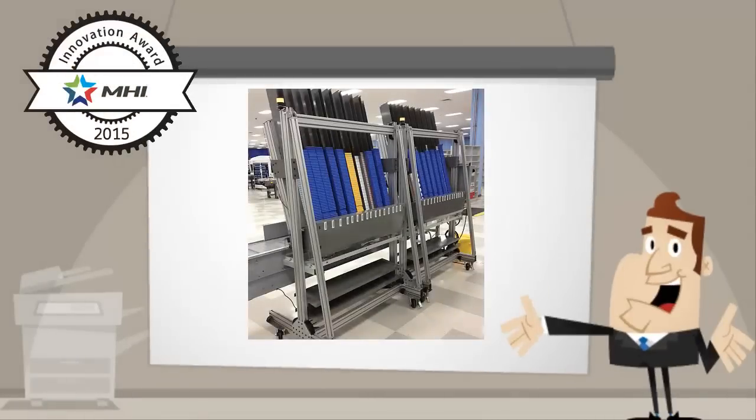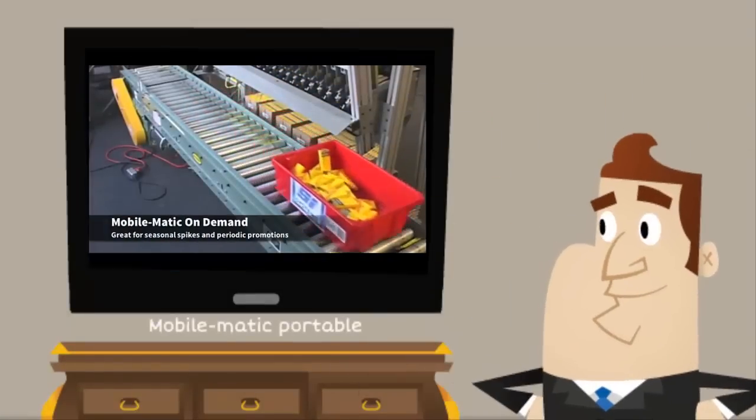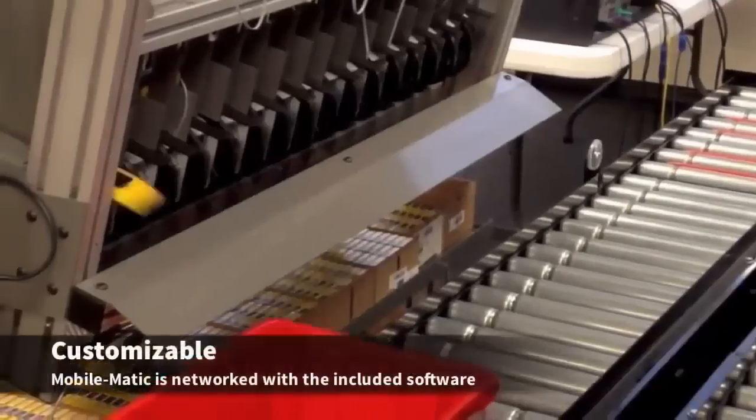SI Systems' new Mobile Matic portable high-speed order fulfillment A-frame system picks 2,000 items per hour. This new mobile, portable, high-speed distribution system now easily integrates with all major conveyor manufacturers for fast and flexible integration.